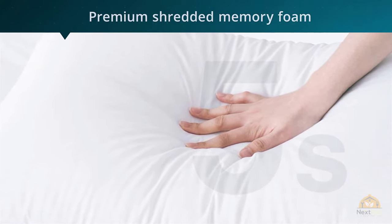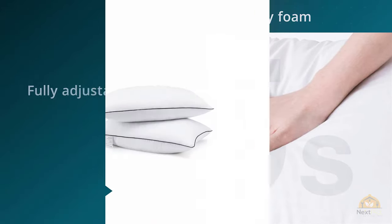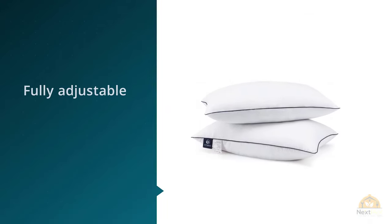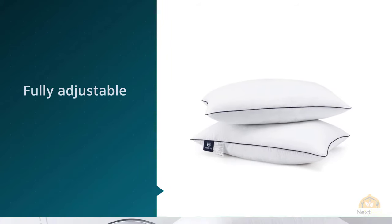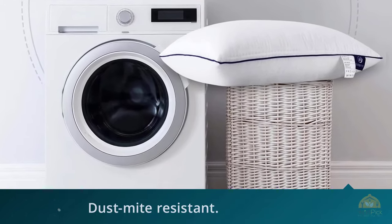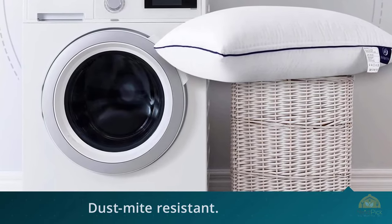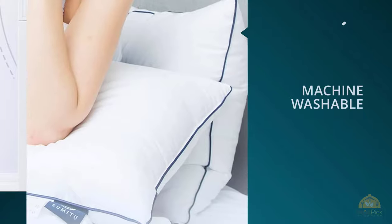Similar to other pillows, this one is fully adjustable. Simply remove fill to achieve your firm or soft support preference. The foam conforms to your head and neck, allowing for ultimate contouring, and helps promote proper spinal alignment. The bamboo cover enhances air circulation, and the hypoallergenic cover is dust mite resistant.